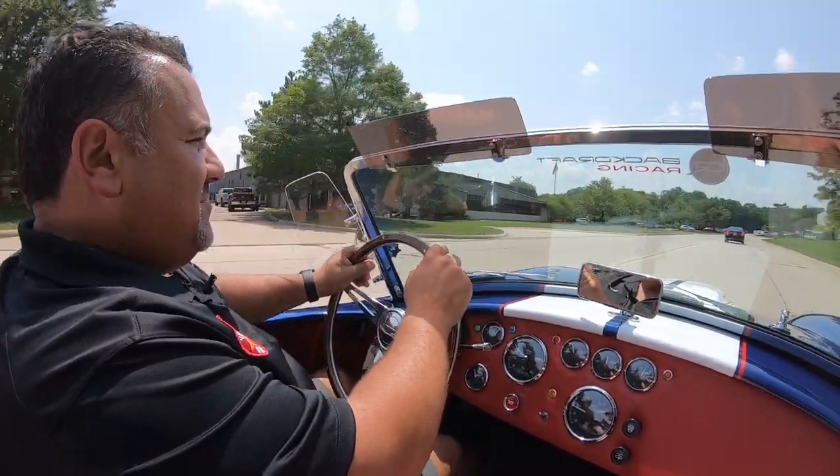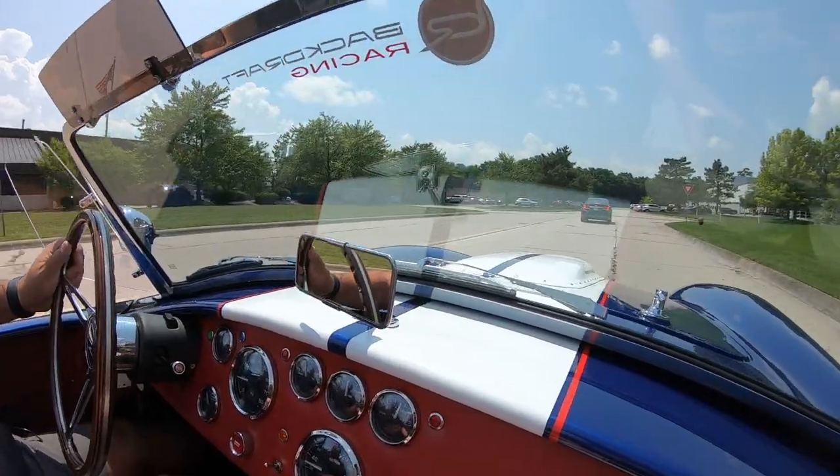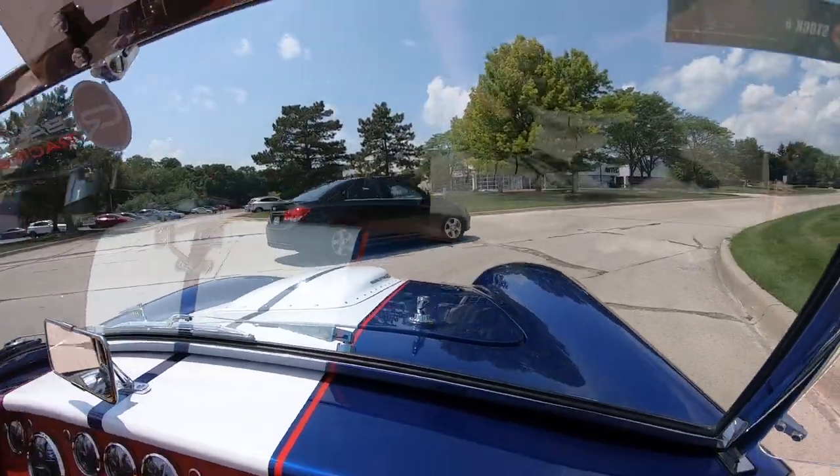We're going to take this back to the shop and do something no one else does in the industry — we're going to put it on a lift and show you underneath the car, show you how beautiful and clean this is.